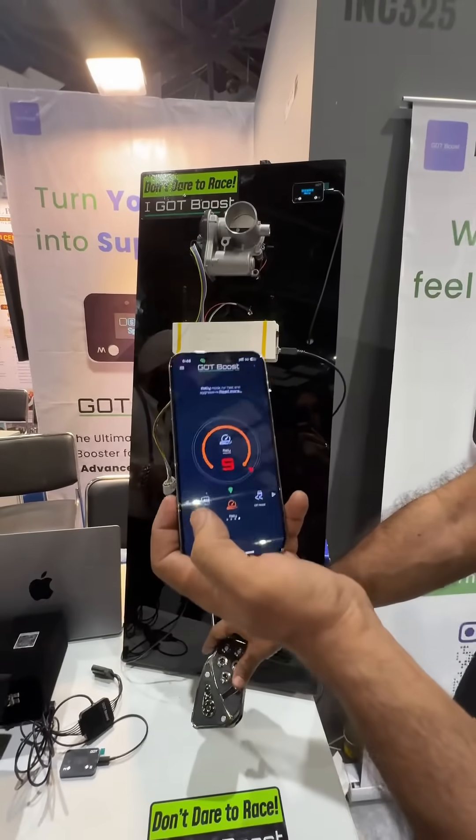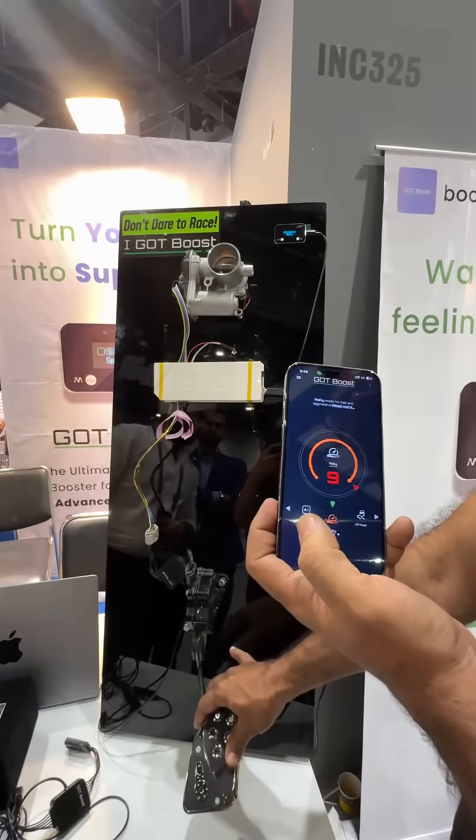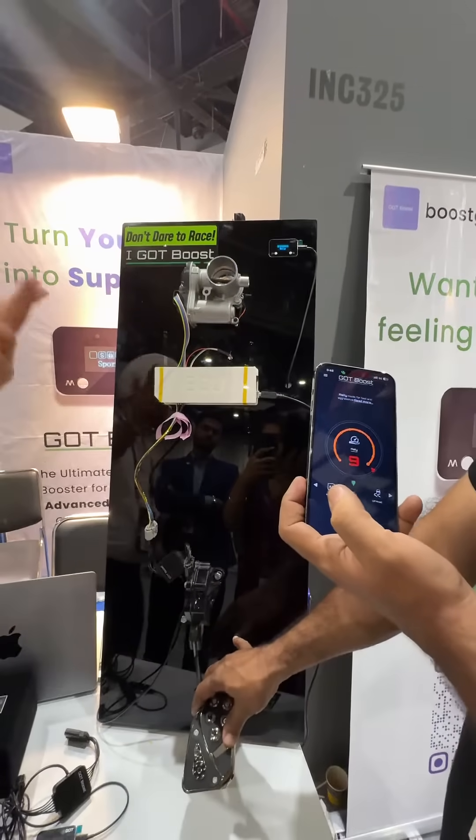Now I am turning this to rally mode. You can see the difference — this is only 10% of the pedal, and you can see the response. This shows how it works in real time on the cars.